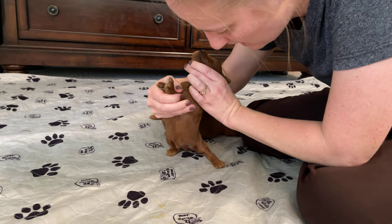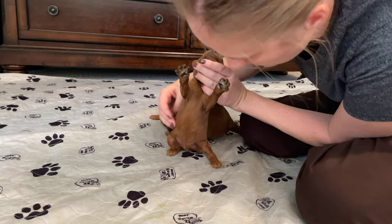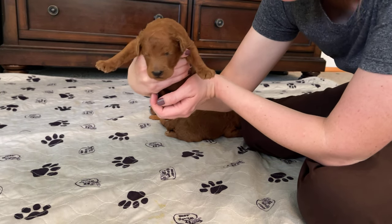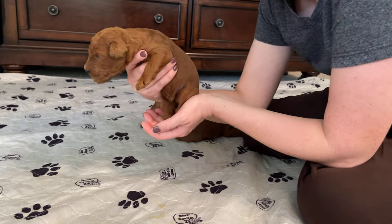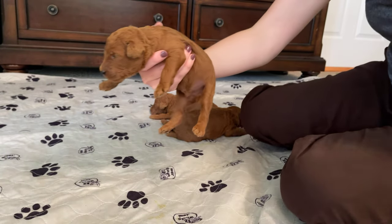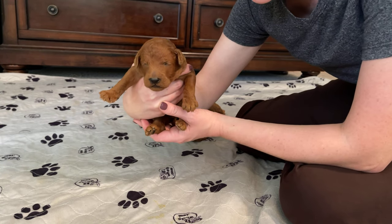So we have this little boy and he doesn't have any white on his chest or on his feet, so he is solid red. Hopefully you can see that — he's a solid red boy.